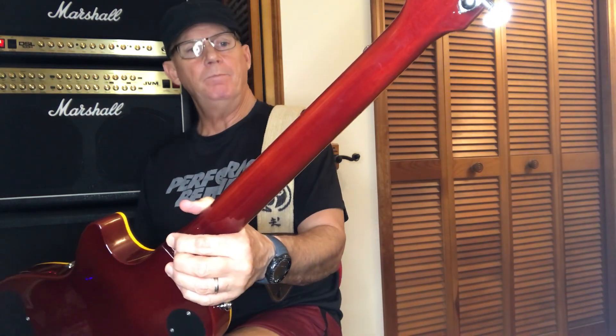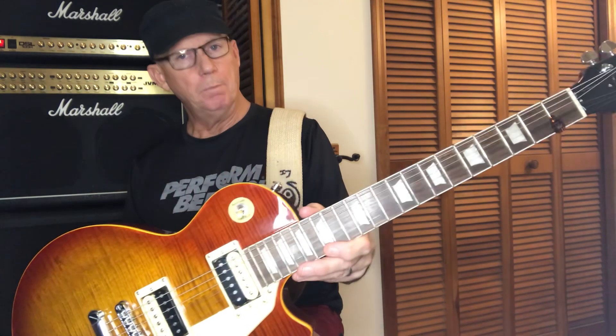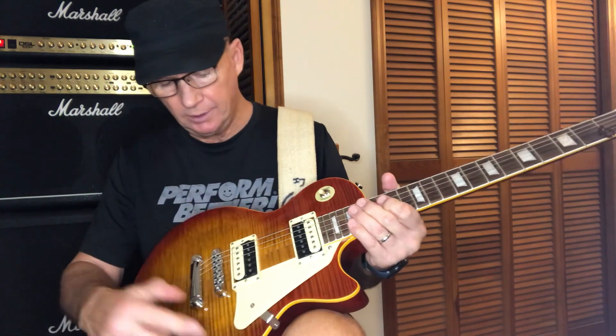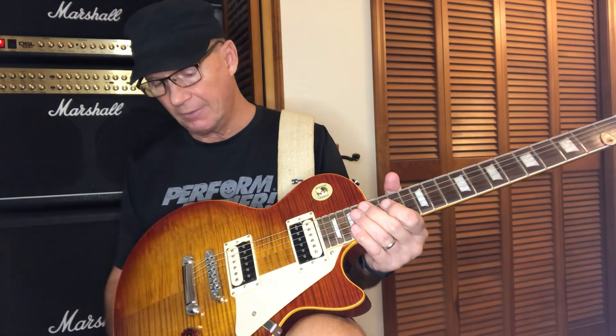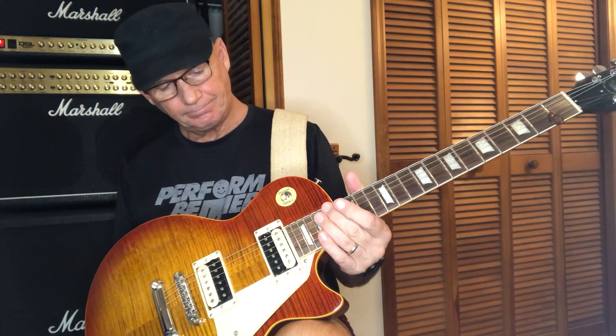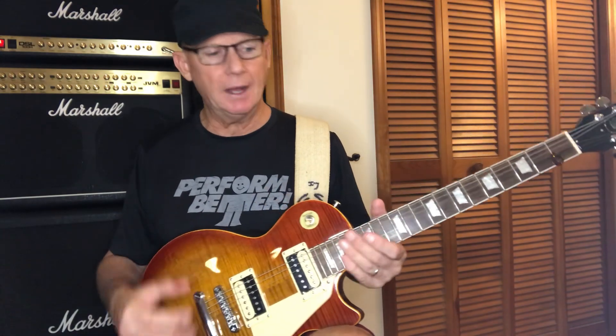I just beefed it up from the standard Bad Cat — these are almost hard to get now. I put locking tuners on it, changed the pickups, changed the knobs. They've got speed knobs, nickel-size pots. This guitar just has the same kind of mojo. There's something about it that just brings playing out of me. I'll pick something else up and try to duplicate what I just did, and it's gone — for whatever reason it only comes out of one of these two.